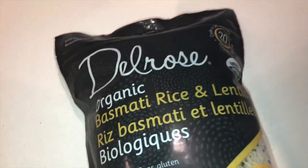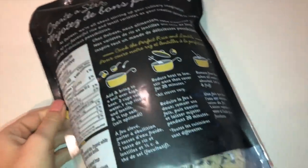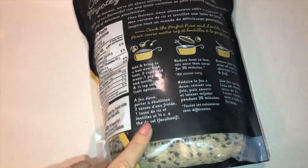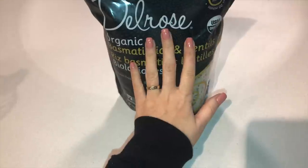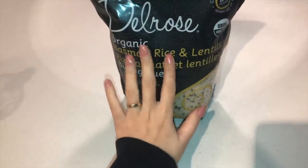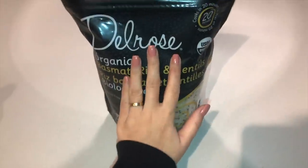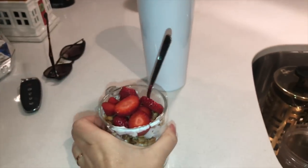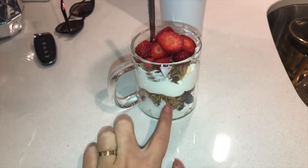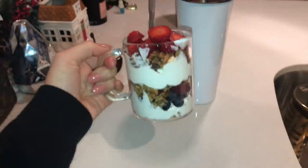I got this at Costco — Del Rose organic basmati rice and lentils, gluten-free, USDA organic. I was out of brown rice so I'm cooking this in my rice cooker. If you don't have a rice cooker, go get one. For a snack I made a yogurt parfait — I used a clear mug so you can see the layers: Greek yogurt, homemade granola, blueberries, raspberries, strawberries. A perfect little snack.